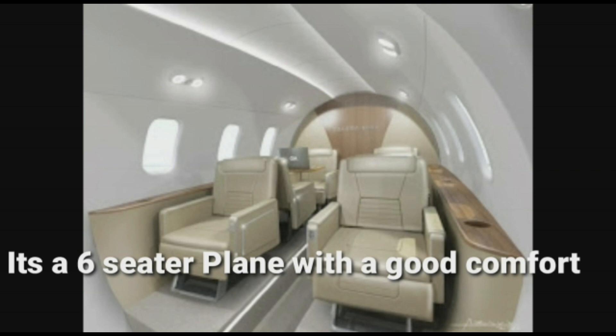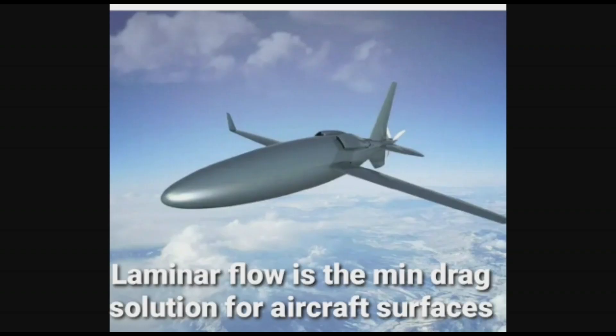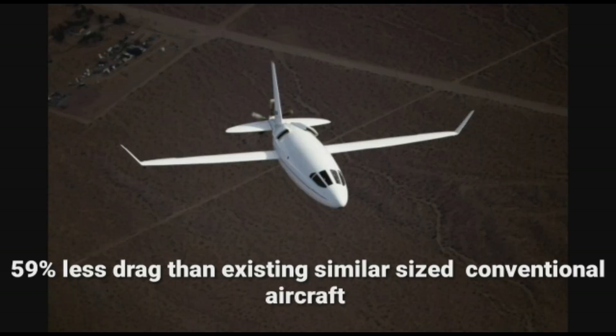It's a six-seater plane with good comfort. Celera's designers have made extensive use of laminar flow. Laminar flow is the minimum drag solution for aircraft surfaces, resulting in 59% less drag than existing similarly sized conventional aircraft.